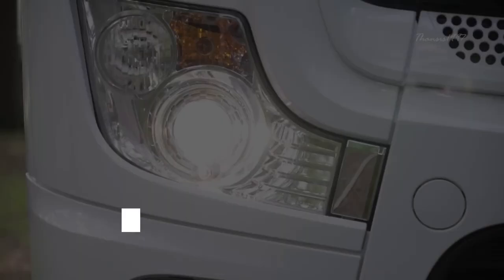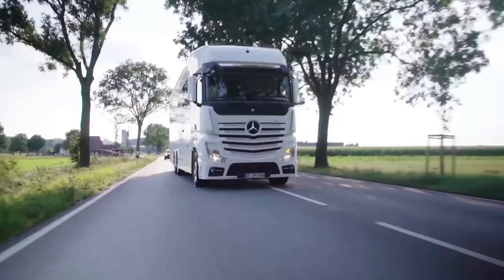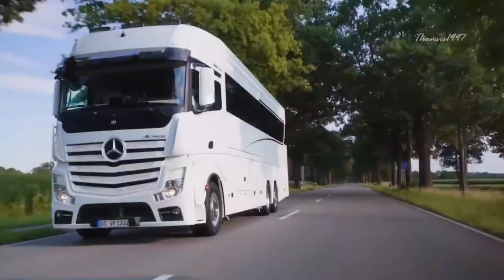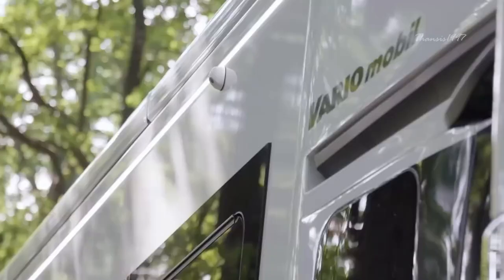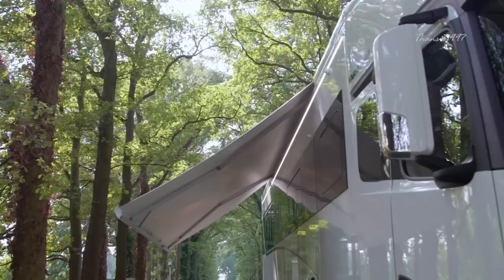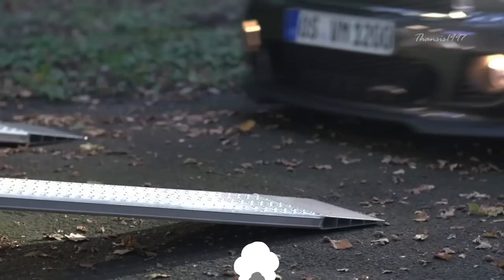The Vario Signature elevates luxury travel to unprecedented heights by seamlessly integrating the original chassis cab with the distinctive XXL cab. Unlike the Vario Alco, the XXL cab features a characterful front, incorporating a transversely movable second row of seats for an immersive four-fold co-pilot experience. Offering separate sleeping areas with four to six beds, this first-class vehicle ensures personalized comfort with tailor-made room concepts.